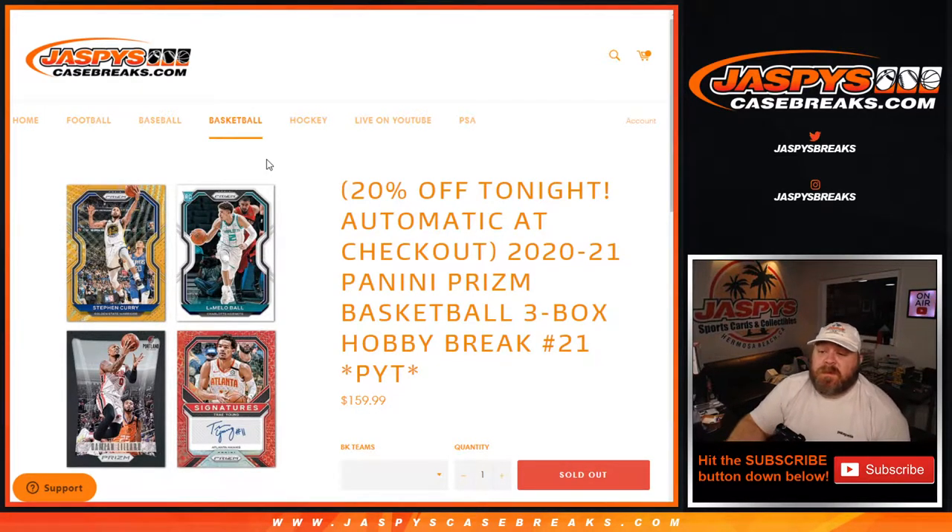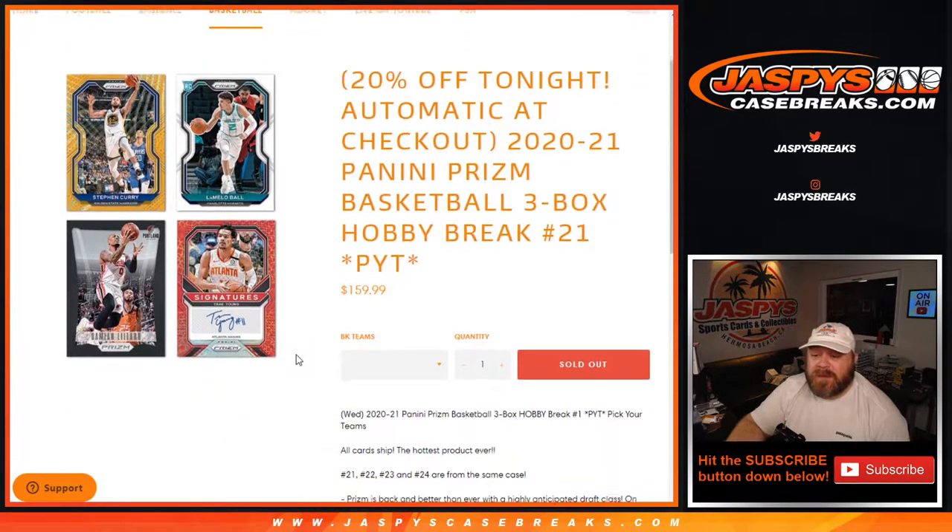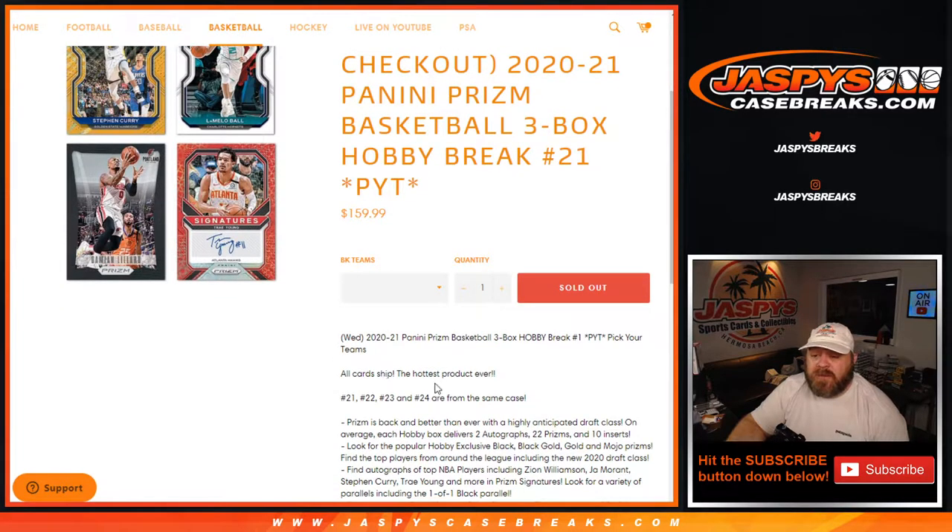Hi everyone, Sean with JaspysCaseBreaks.com here doing a 2020-2021 Panini Prism Basketball three-box hobby break. Pick your team, number 21, which is from a fresh case. All cards ship — hottest product ever. So three-box break. Breaks 21, 22, 23, and 24 are all from the same case.